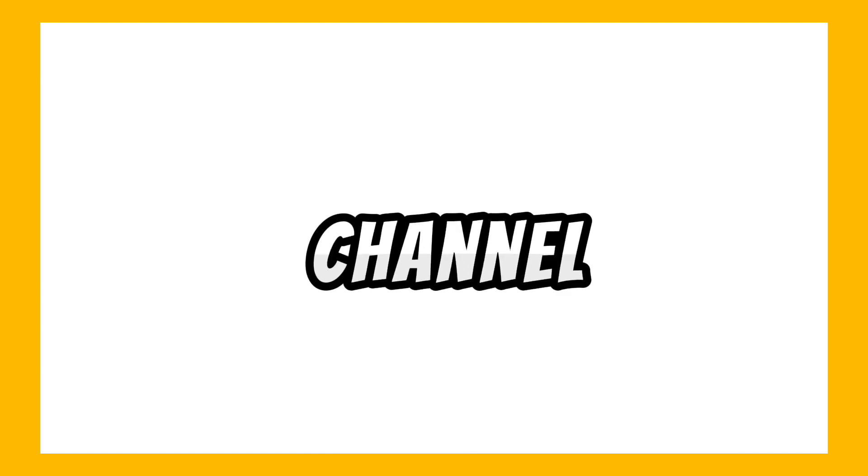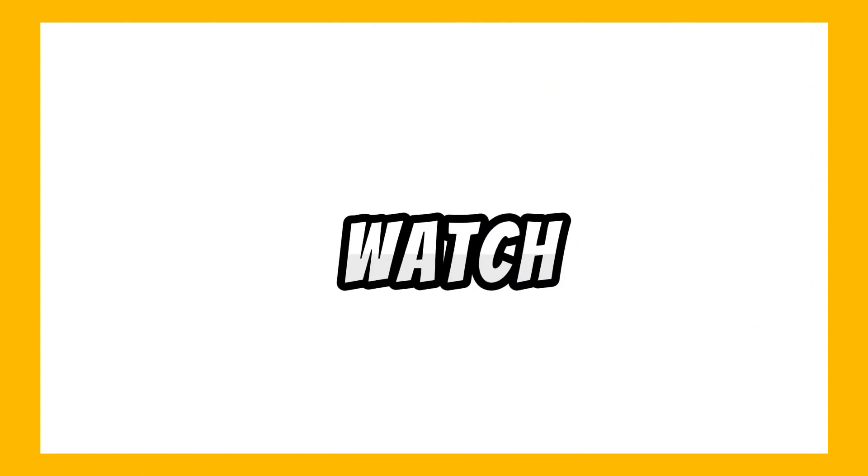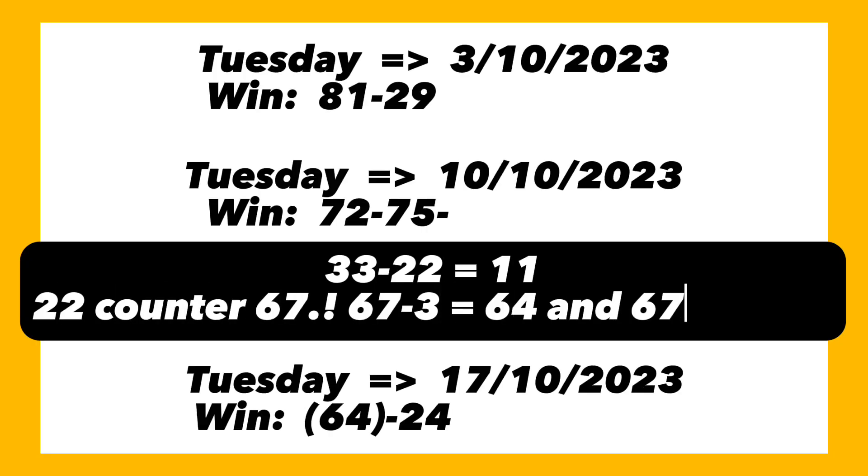Let's go ahead and check some of the set plans. We're hoping winning will be our portion. If you are new to the channel, kindly subscribe, turn on post notifications, and recommend our videos to others. Liking the video also motivates us to bring you more plans.